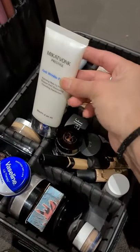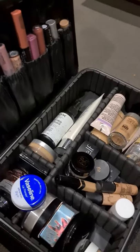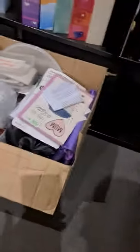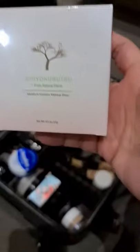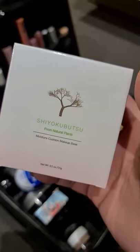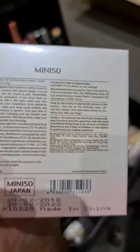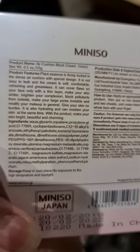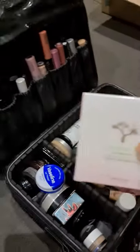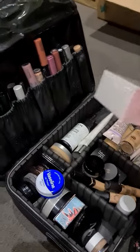So meron tayong primer. Meron akong nabili — I think I'm gonna use it. It's a very natural product. This one — bago po siyang bile. So this is from Japan, from Natural Plants — Moisture Cushion Makeup Base. So I'm gonna try this out. I got it from Minnesota. What I'm looking at is natural ingredient siya. I'm gonna try it for myself as well and I'll show you.